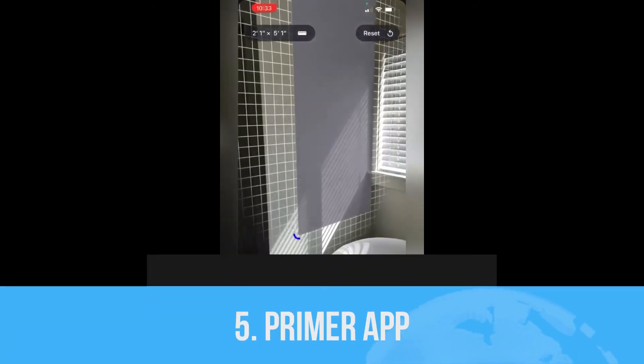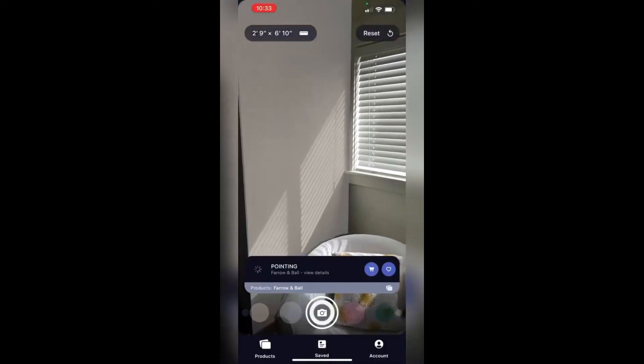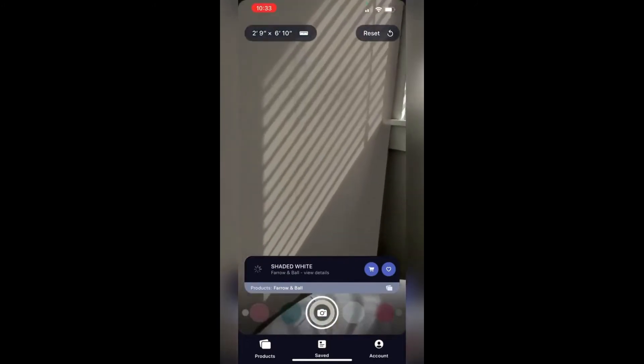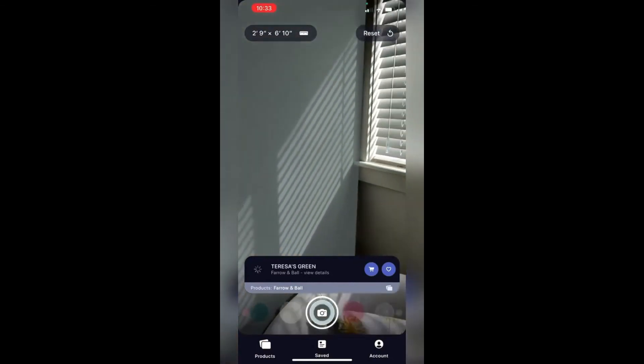Fifth one is the Primer App, developed by Primer Supply Inc. Using this app you can visualize different paints, tiles, and wallpapers in your room using augmented reality. Recently Shopify acquired Primer to develop AR home design tools.